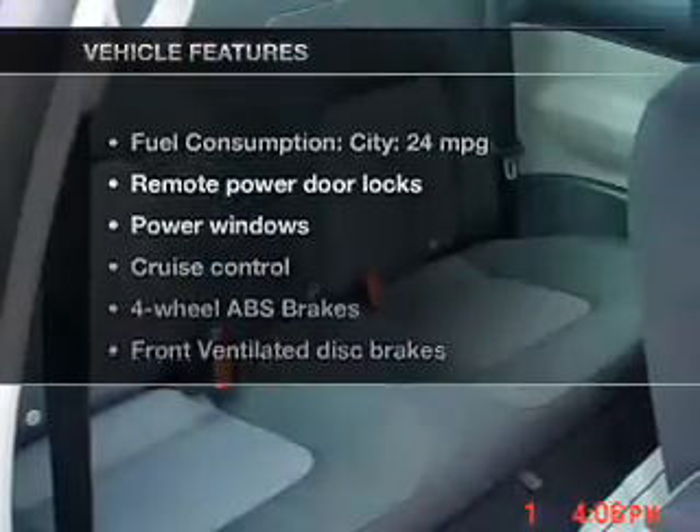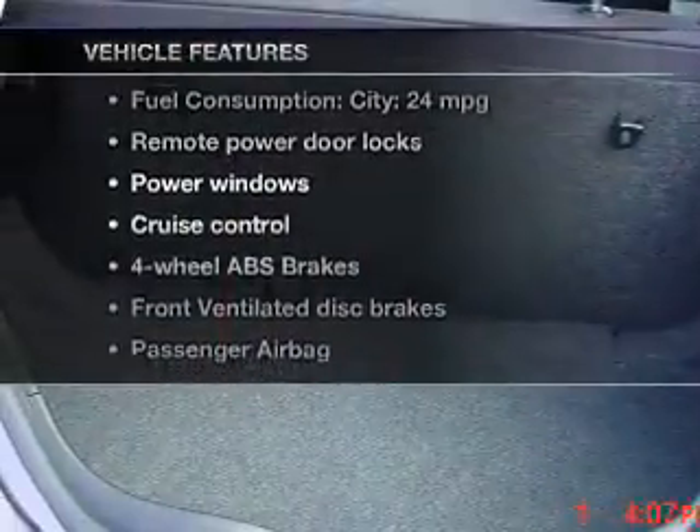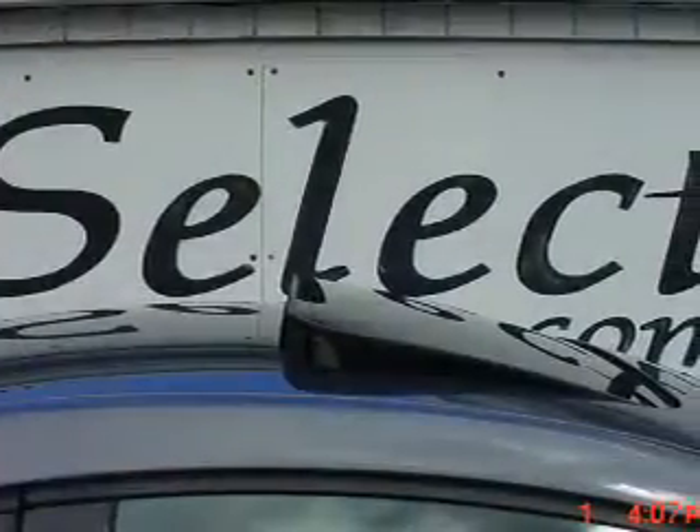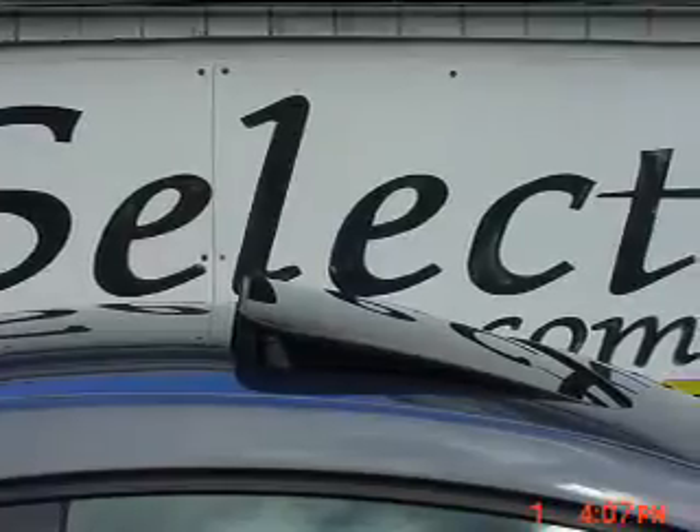And with these notable features, you won't want to miss out on the opportunity to own this amazing ride. Power door locks, power windows, cruise control, an AM-FM stereo with a CD player, a satellite radio, power mirrors, an alarm system.